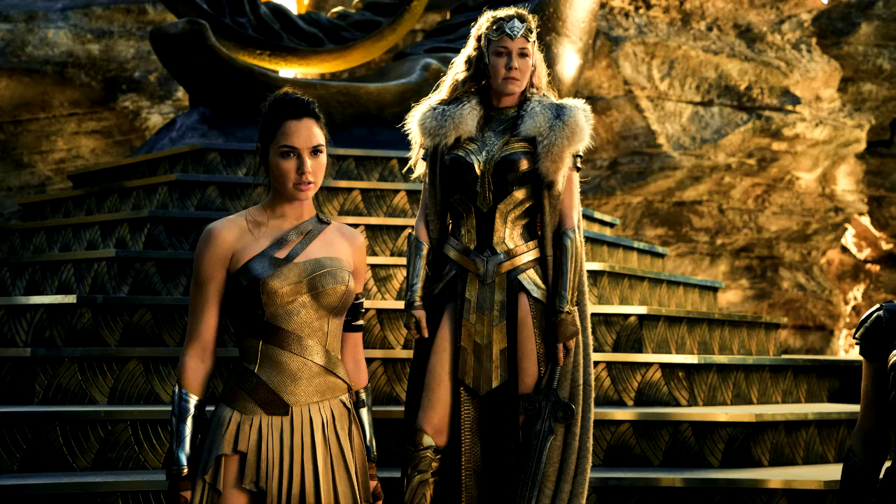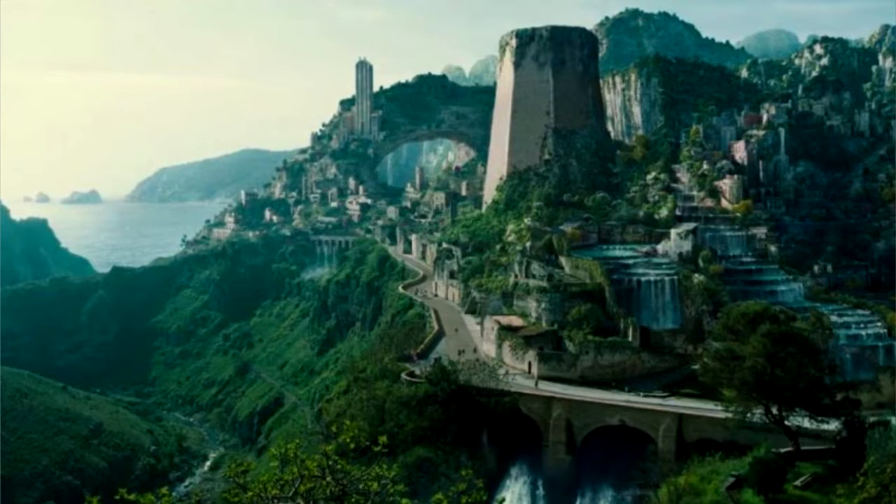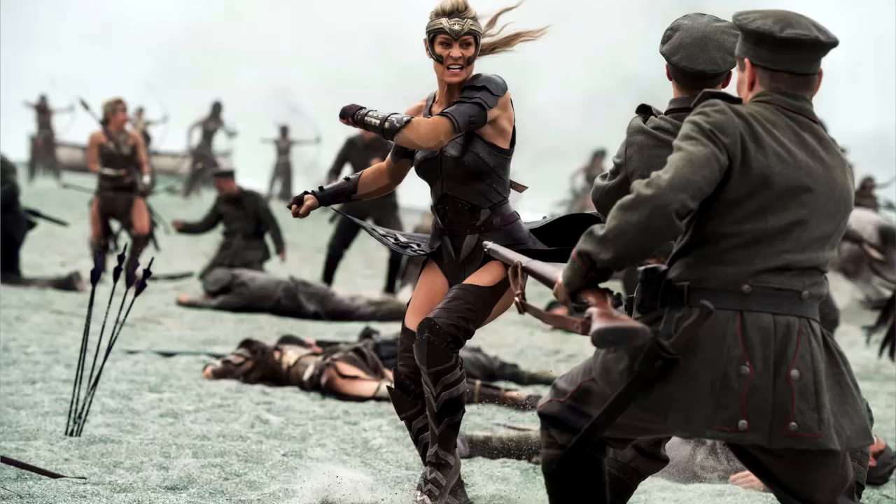Wonder Woman is about an Amazonian princess whose first taste of the world outside of her magical island is World War I. A first for the current run of DC movies — they're actually showing a beautiful paradise for once. The island of Themyscira is a big, beautiful, bright location to look at, and really, when the Amazons are fighting, you cannot take your eyes off the screen. The combat is beautiful to watch.